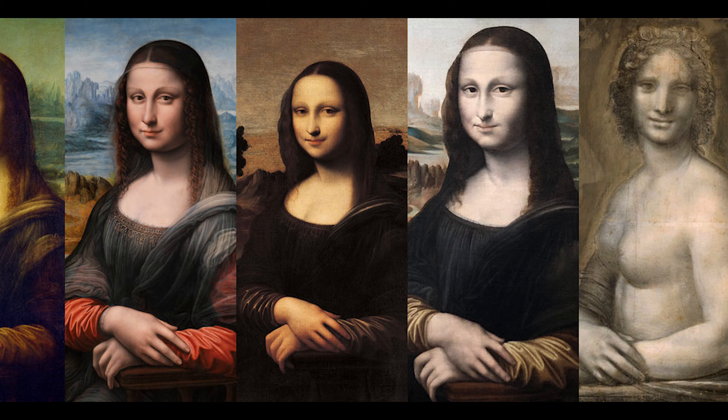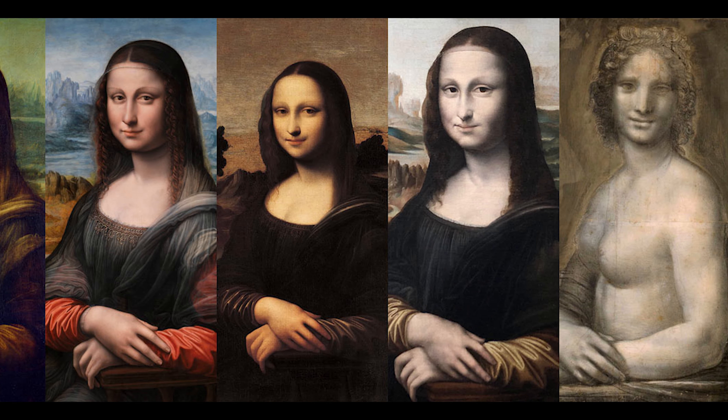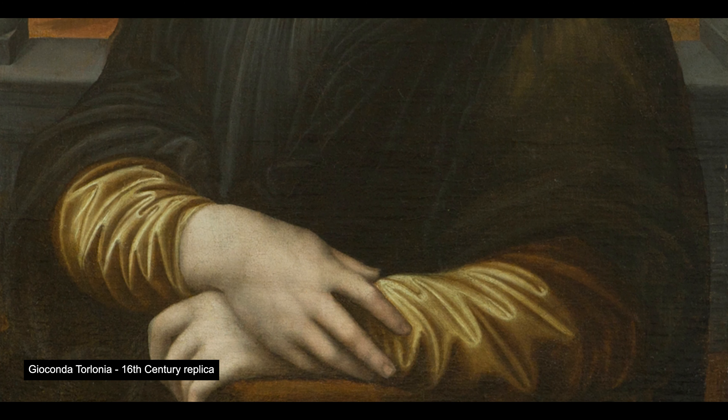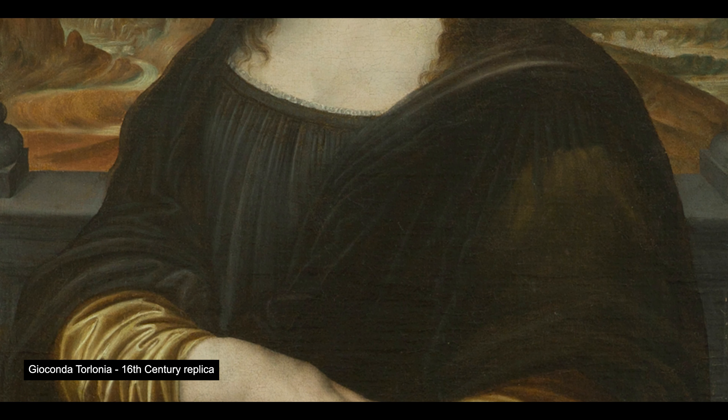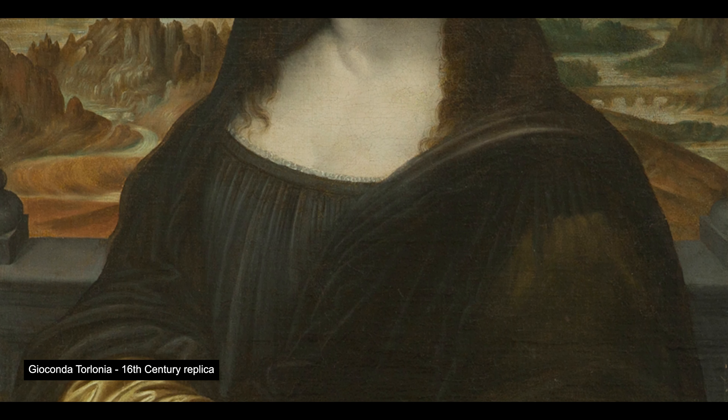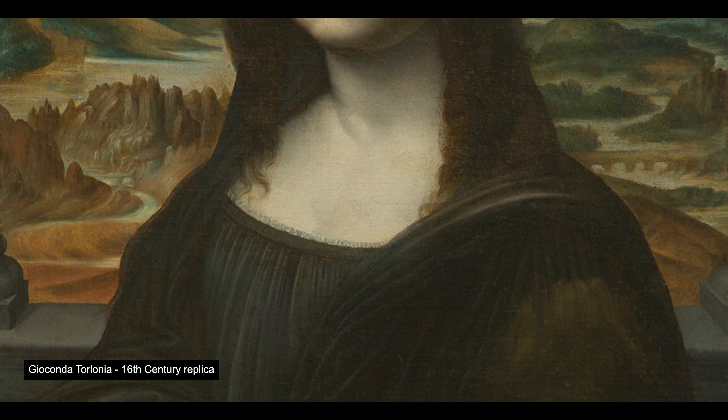There are a few replicas of the Mona Lisa around the globe. The Gioconda Torlonia, a 16th century replica owned by the Torlonia family, is now displayed at Palazzo Montecitorio, the lower house of the Italian parliament.